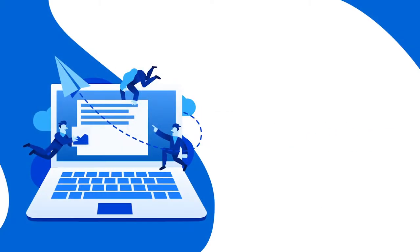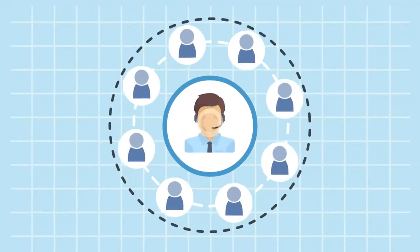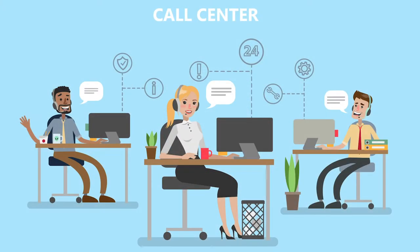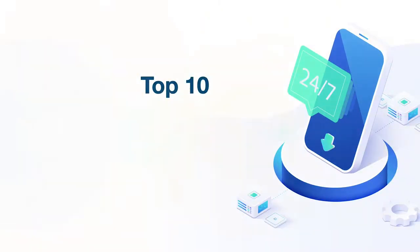Despite instant messaging and virtual assistance, phone support is still very much in demand. In fact, one study shows that more than half of customers say they prefer to call up businesses. In light of this, call centers should be sure to have the right software in place. Here are the top 10 software options for 2019.